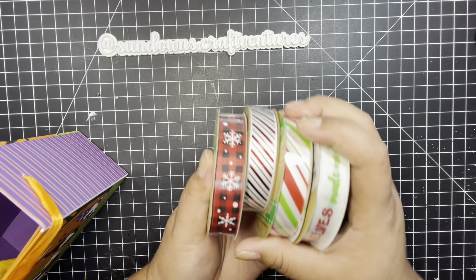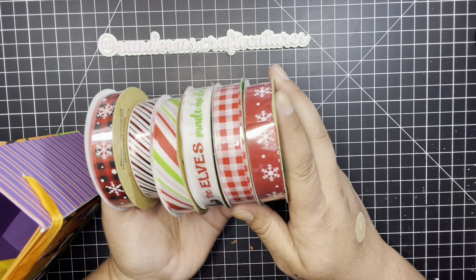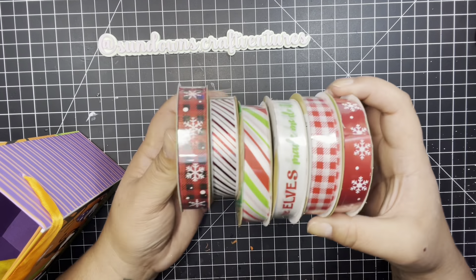I don't have any trim, so I got these from the Dollar Tree. Aren't they cute?